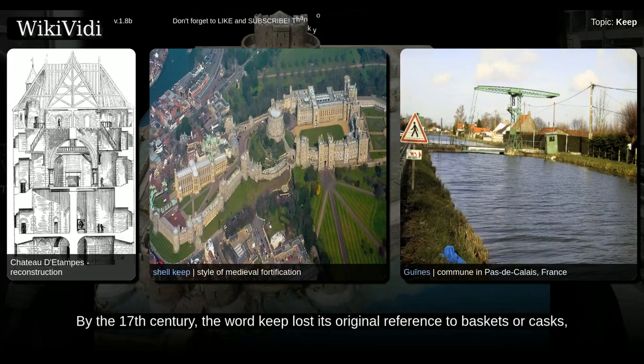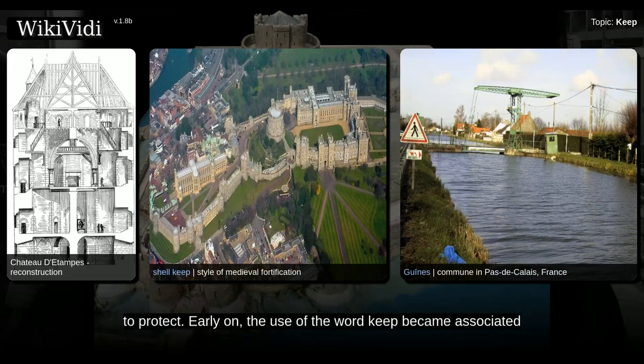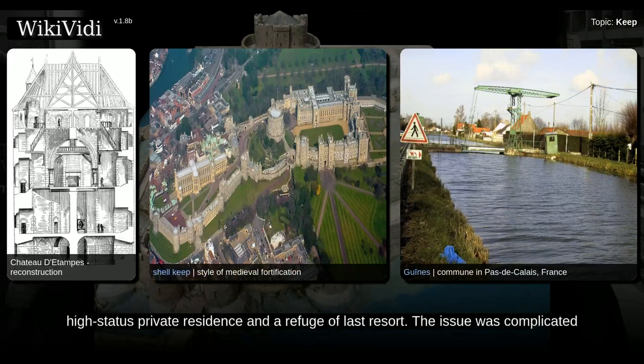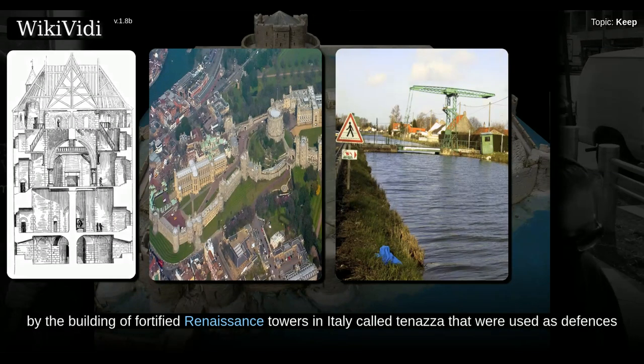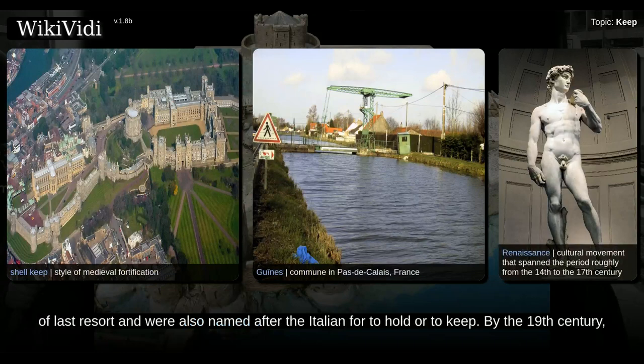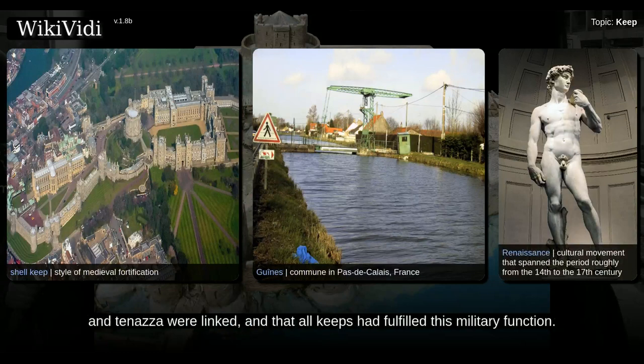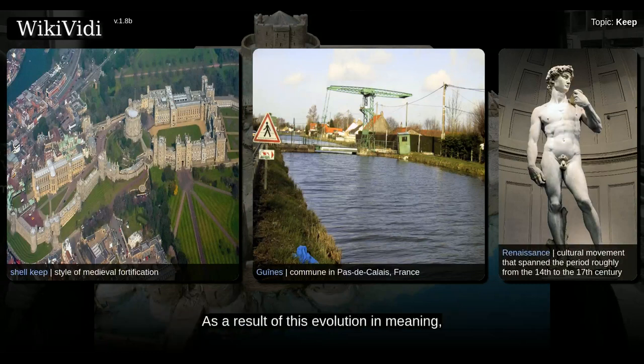By the 17th century, the word keep lost its original reference to baskets or casks, and was popularly assumed to have come from the Middle English word keep, meaning to hold or to protect. Early on, the use of the word keep became associated with the idea of a tower in a castle that would serve both as a fortified, high-status private residence and a refuge of last resort. The issue was complicated by fortified Renaissance towers in Italy called Tenazzer, used as defenses of last resort and also named after the Italian for holder or keep. By the 19th century, Victorian historians incorrectly concluded that the etymology of the words keep and Tenazzer were linked, and that all keeps had fulfilled this military function as a result of this evolution in meaning.